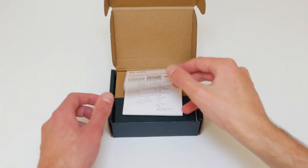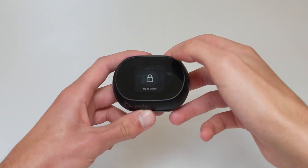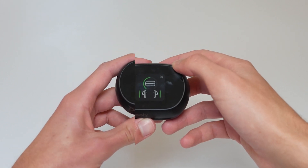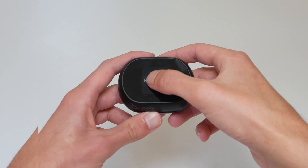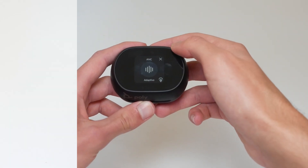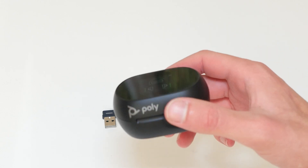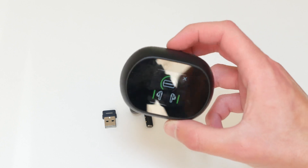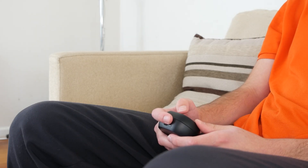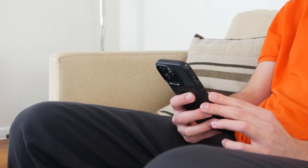The big feature of the Plus model compared to the standard Voyager 60 is that the Voyager 60 Plus comes with a touchscreen display built into the case. The main screen shows you the battery level of each earbud and the case itself. It also gives you access to playback controls, lets you connect to a new device, toggle between various noise cancelling modes, and a few other small features. This is great if you don't want to get your phone out all the time — the display reminds me of a smartwatch in its size and usability, and I found myself using the case more often than my phone for simple functions.